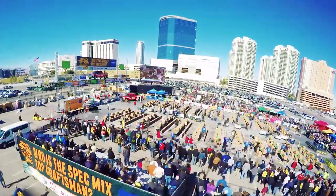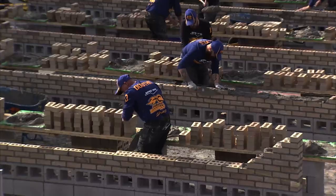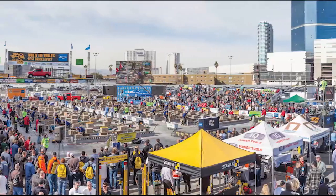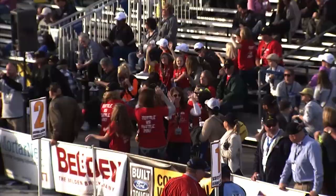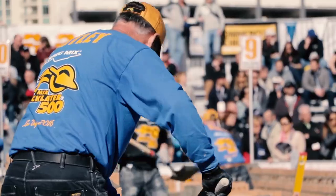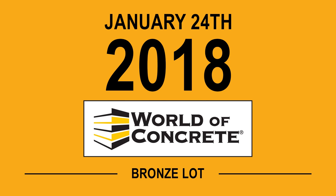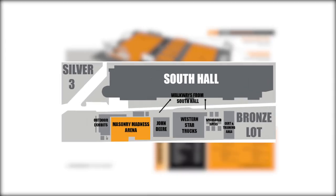The countdown is on for the 16th annual SpecMix Bricklayer 500 and Masonry Madness Day at the World of Concrete. The battle takes place on Wednesday, January 24th in a new location — the Bronze Lot. Head to the south side of the WOC South Hall and you'll enter the Masonry Madness Arena.